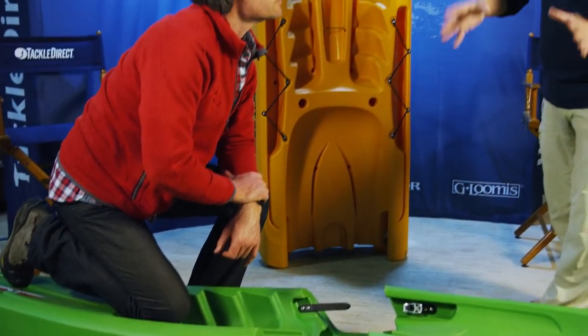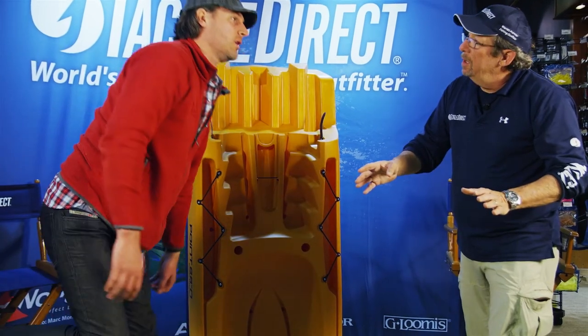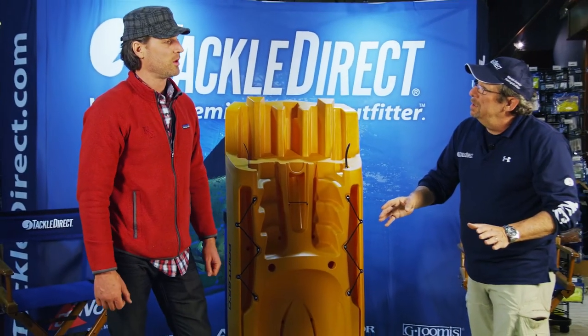This is the Tequila model, and you brought another model with you? I brought the Mercury as well, which is a light touring kayak. It's set up differently, so I'd like to show you that as well.